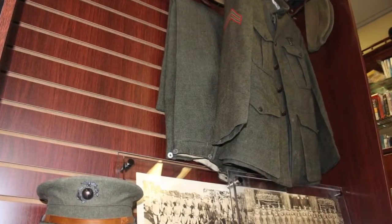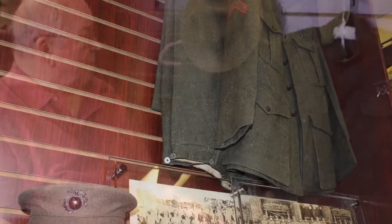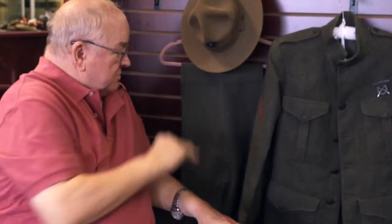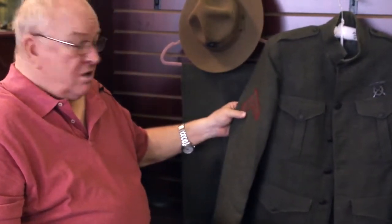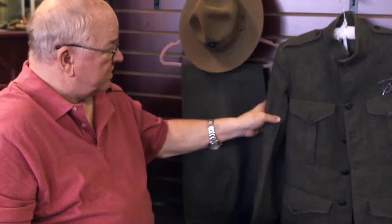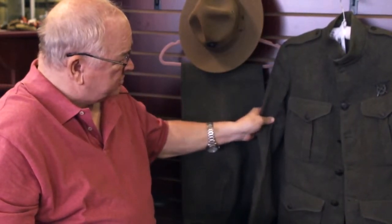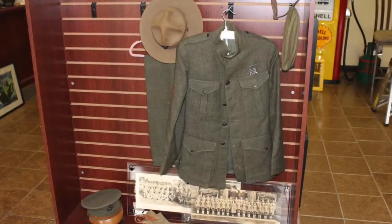Here we have a truly beautiful 1917-18 Marine Corps uniform. Here are the trousers. Here's the tunic. The tunic is bearing the old-style corporals chevrons. This is the traditional heavy wool. You see the marksmanship badge and the original buttons. This is absolutely gorgeous.